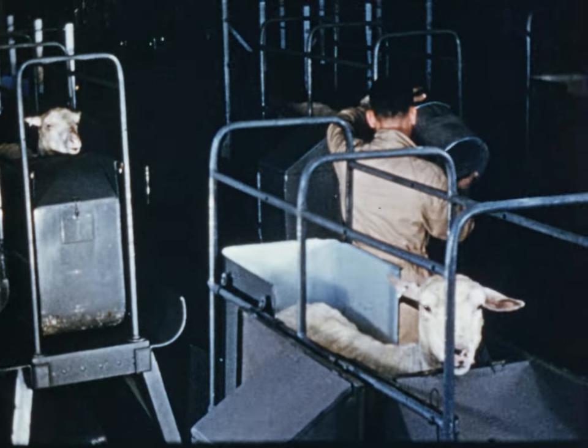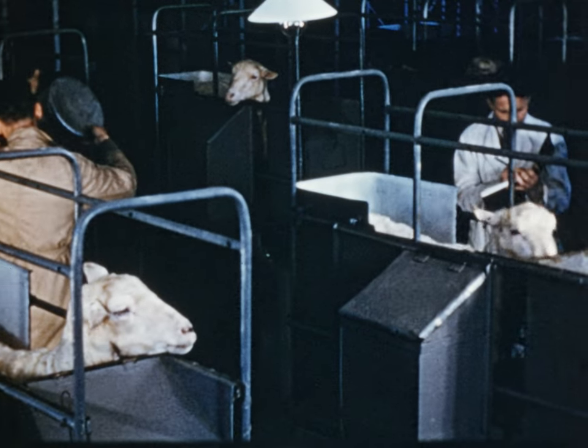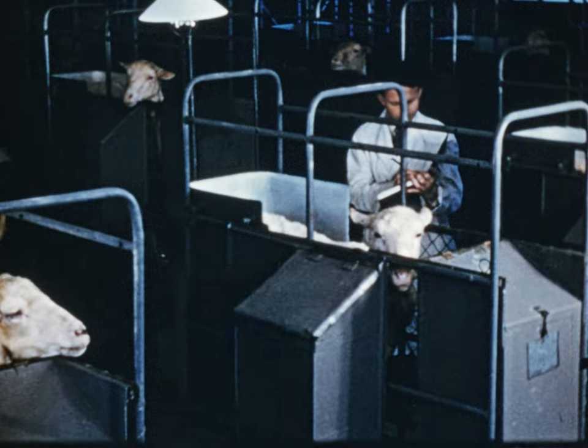Specially constructed cages are used to determine the amount of fuel in each foodstuff. As a result of such tests, all foodstuffs can be compared on a common basis of the number of fuel units each contain.